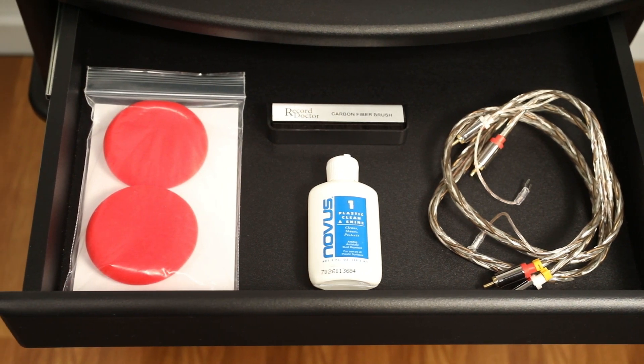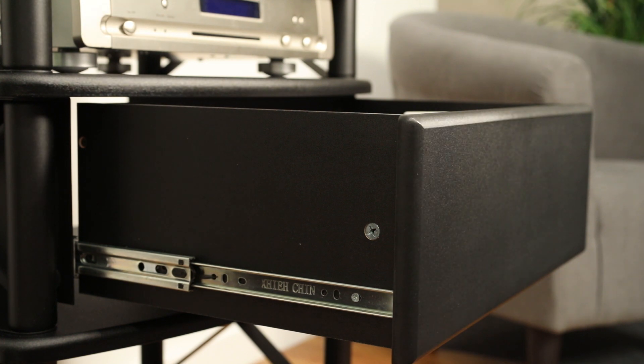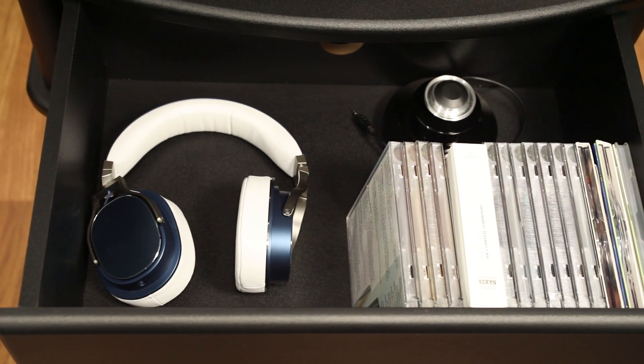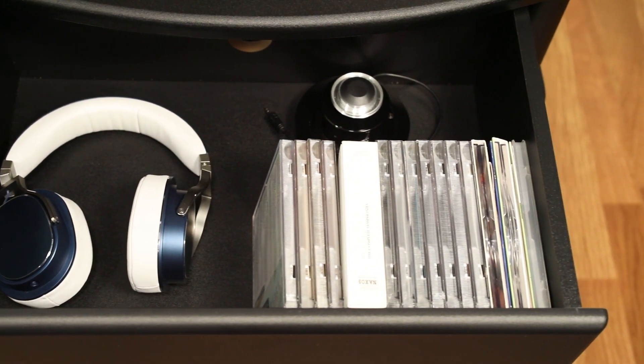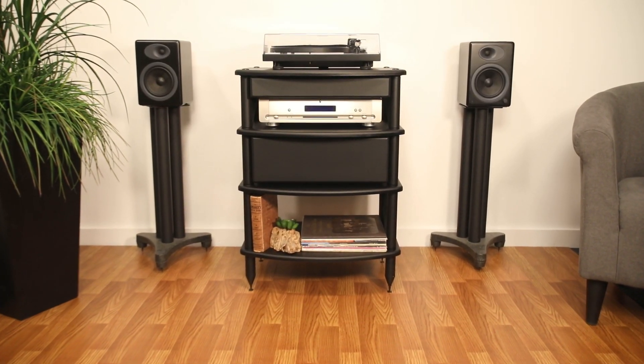The much larger Pangaea Penta storage drawer checks in at a whopping 5.25 inches deep. No telling what you can fit in there, including up to 80 CDs or DVDs, and certainly anything related to the stereo system.